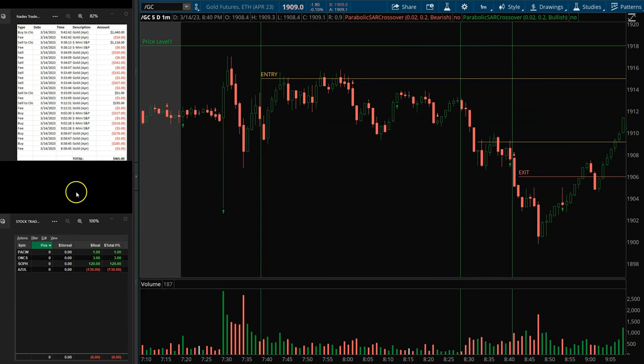So the first trade came in long gold. It was a pretty quiet morning. I came in long gold — I did have a level sitting up here at 1918. Bought in. I really thought we were going to get up there because we had the indices that were up. Indices were strong, and gold has been following the indices. I got in around 7:35, 7:36, something like that.